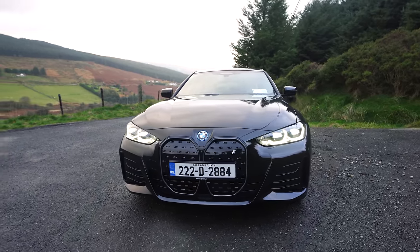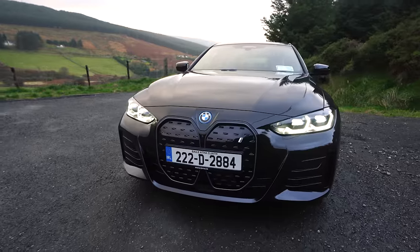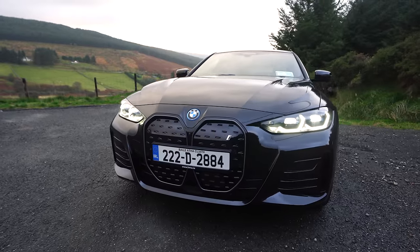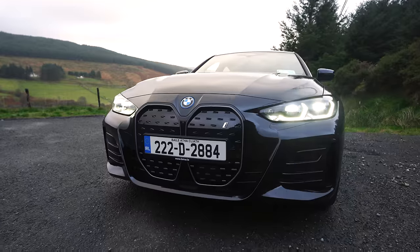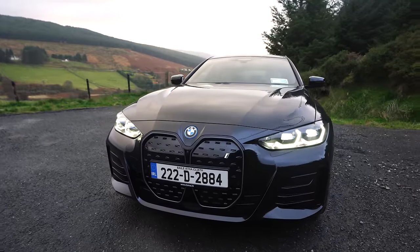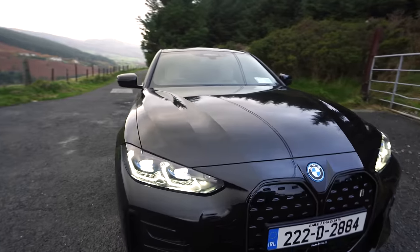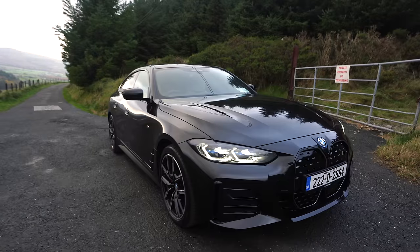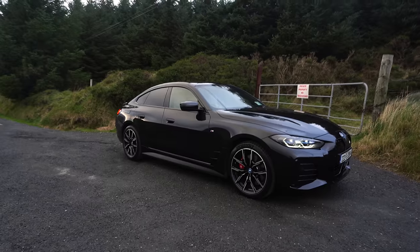The front of it is classic BMW — depending on how you feel about those noses in this day and age. We've got wonderful bright LED daytime running lights, as you can see — they catch the eye really well. There are nice grooves and lines across the bonnet, again making it a classic BMW. Around the side, if I'm honest, those wheels could probably be a little bit bigger.